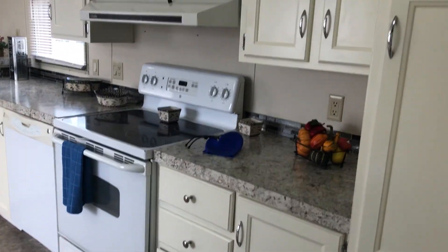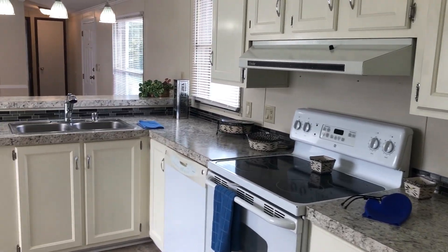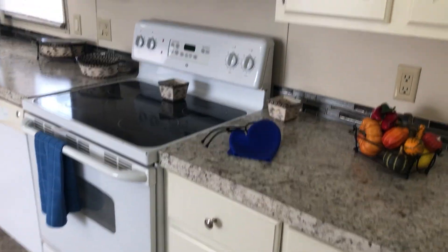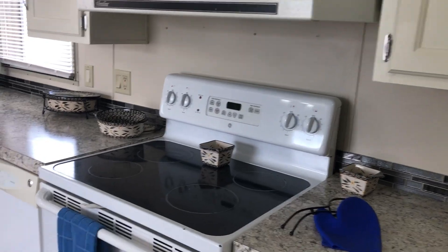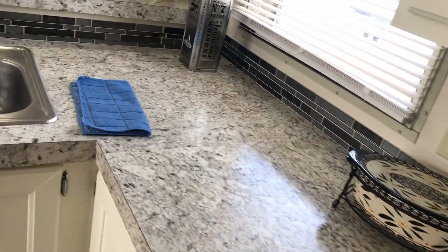The refrigerator is on the left. Stove. Dishwasher. Sink. Cabinets. Counterspace.